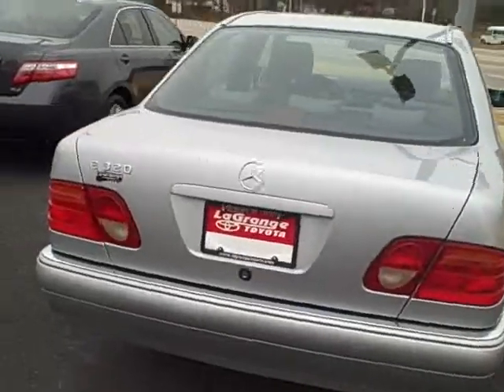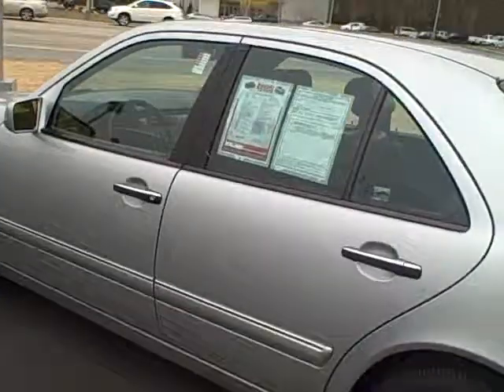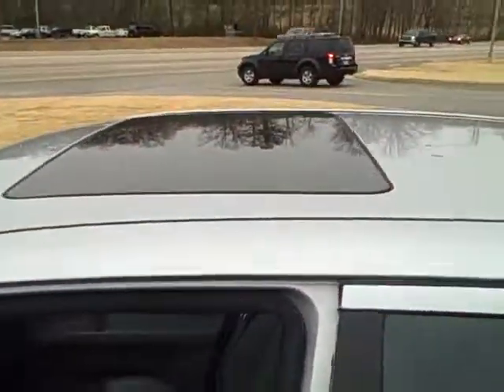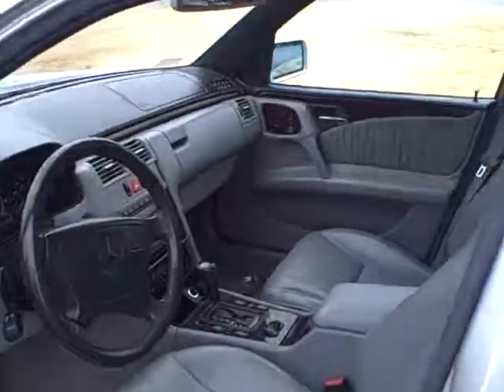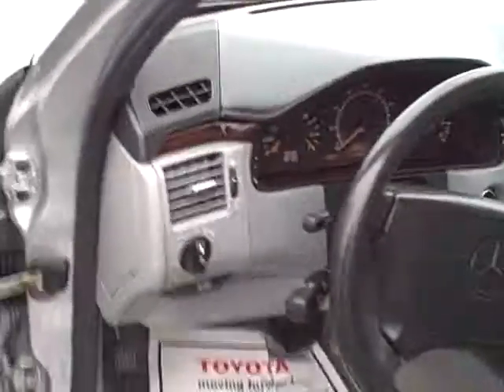It's a clean CarFax — three owners. They sent it to the shop to get the moonroof to work. However, it's going to cost like $800, so they didn't put the switch in. But the car is back.